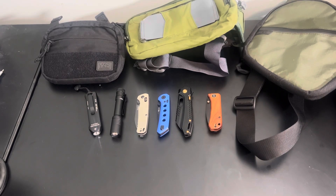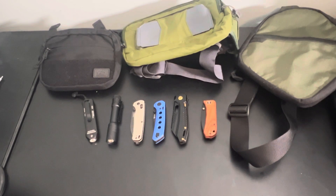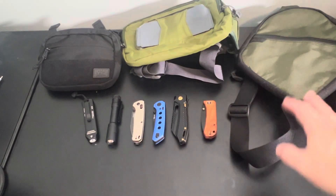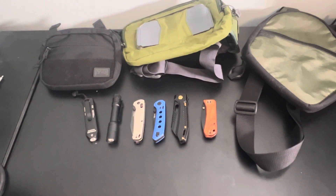Back with another video doing another gear sale — some leftover stuff from the last video, some new items: knives, flashlights, and bags. US shipping only, sorry to international folks. Shipping is included in the price.